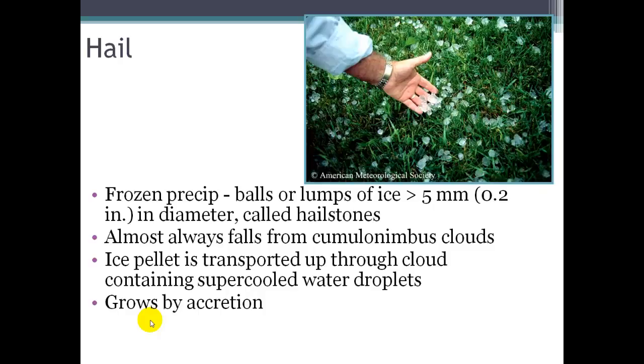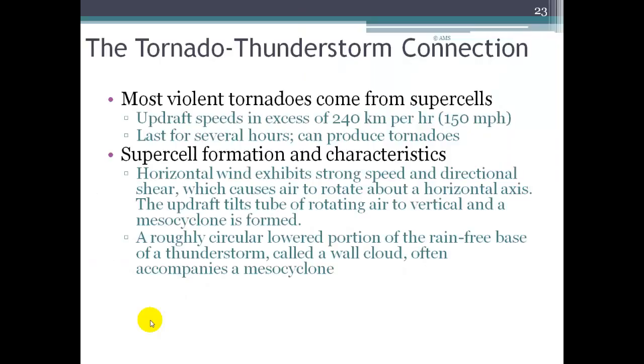Eventually gravity wins out and the hailstones fall to the ground. They're typically described by size — like golf ball sized or goose egg sized hail. If you cut a hailstone in half and analyze it, you can actually see the different concentric rings of growth it has undergone. We'll talk about tornadoes in the next and last section of this lecture.